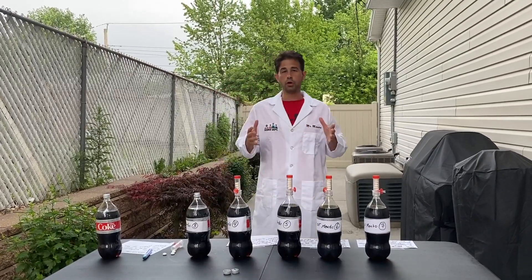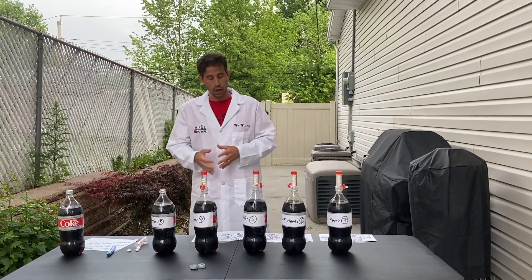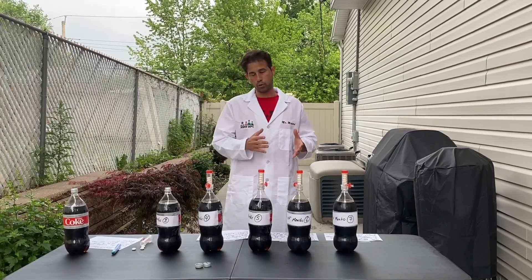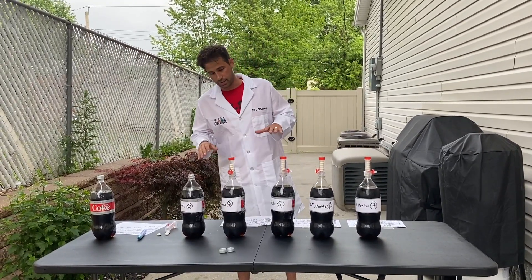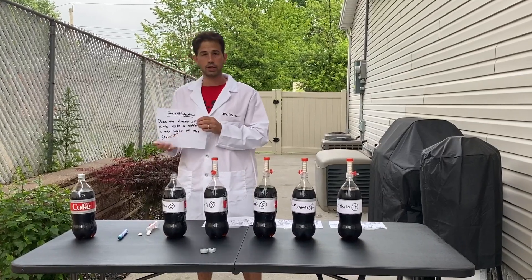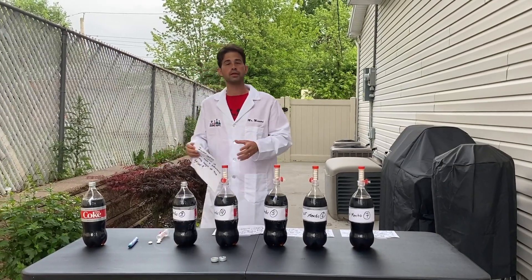Before you do this, safety first — ask a parent or guardian to do it with you or get their okay. Also make sure you do it outside. You will understand why, because if you did this inside you'd have a tremendous mess. So the investigation is: does the number of Mentos make a difference in the height of the geyser? That's what we'll be testing today.